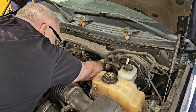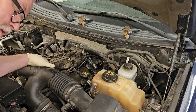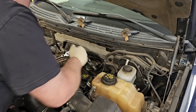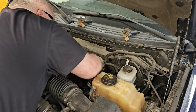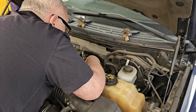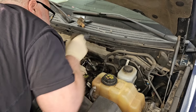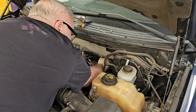On old cars with points ignition you would probably notice a difference, but on today's cars — especially COP designs, coil on plug — you'll never notice. I can use the electric ratchet to do it, but I'm not about to do that. That's how you screw stuff up — you can cross-thread it, you can break a plug and not even realize it. I've seen people do it.